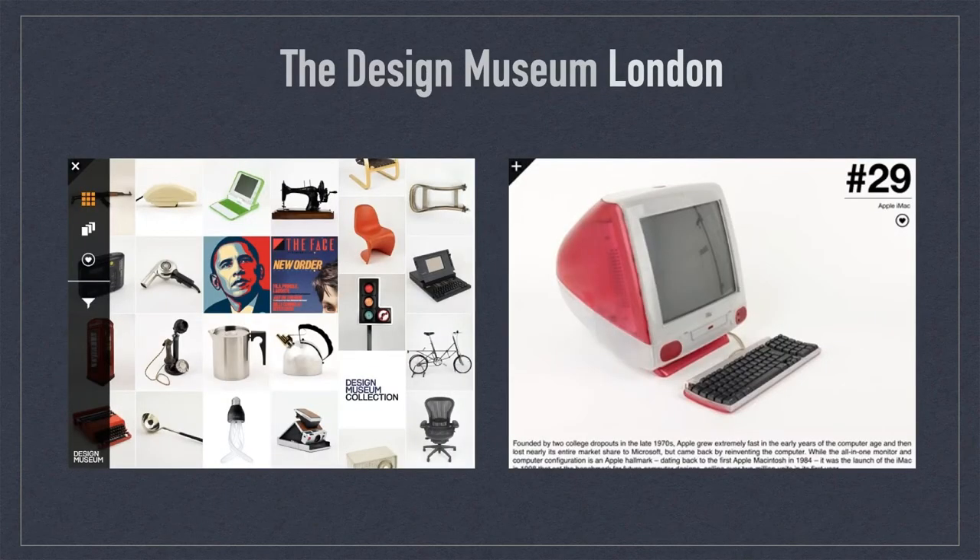The Design Museum was another great iOS museum app. It included a tile interface which you could navigate by swiping through columns and rows that featured objects from the collection. Each item could be viewed in full screen mode, and you could save specific examples to your favorite folder. The app included a bold use of typography and short videos that featured museum curators. The app was a great resource for design fans, but also for any audience.